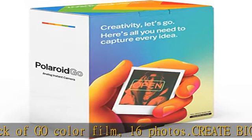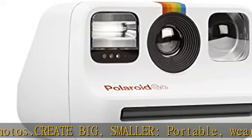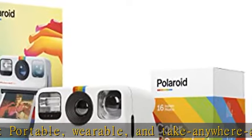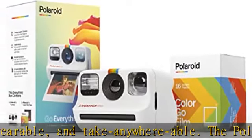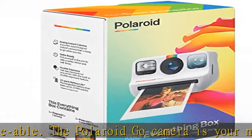Self Timer and Selfie Ready: find your light with the reflective selfie mirror, and pick your pose with plenty of time thanks to the self-timer. New film format — the Polaroid Go Camera only takes Polaroid Go Format Film. It's the same Polaroid Magic you know and love, only smaller.